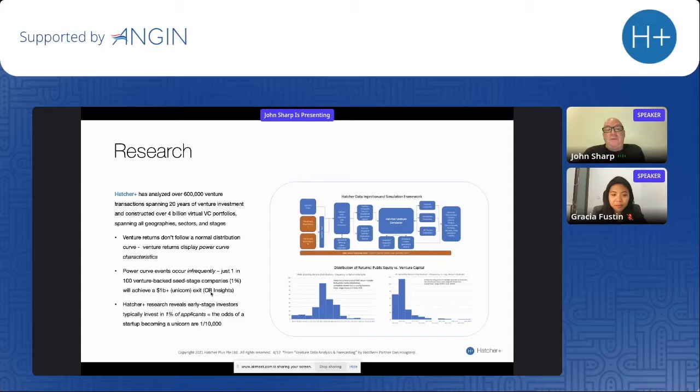What the two of us did was procure a lot of data and start cleaning it — that took over most of the first year. We ended up with a database of about 600,000 venture transactions. From that, we've created 4 billion virtual VC portfolios. For example: fintech in Jakarta times 20, ad tech in Berlin times 50, med tech globally early stage times 2,000 companies. We studied all the outcomes of those portfolios using artificial intelligence and found some super interesting things.